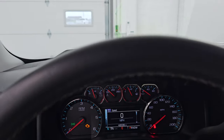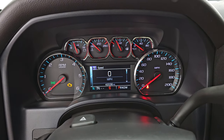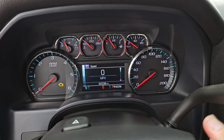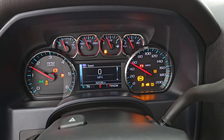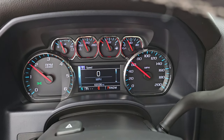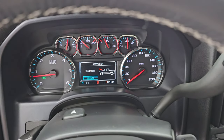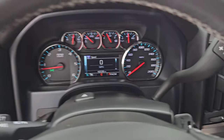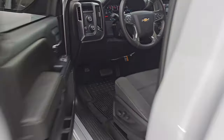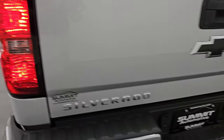Let's start this guy up because this thing sounds great and it's definitely got some stuff done to it under the hood, which we'll check out in just a second. Starts right up, no check engine lights or anything like that. It definitely starts up loud — you can hear it at idle and it sounds really good.